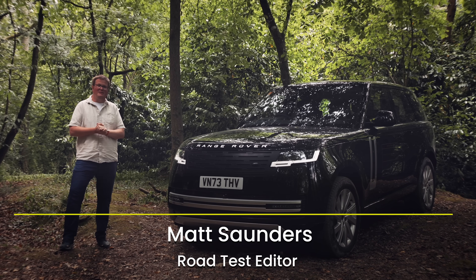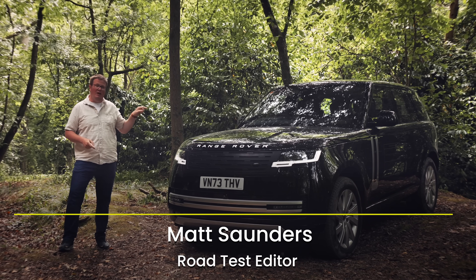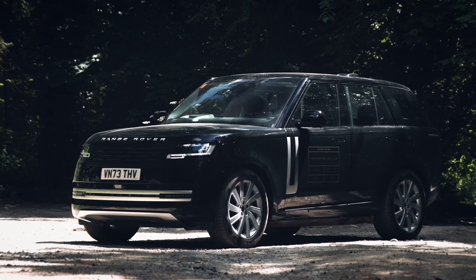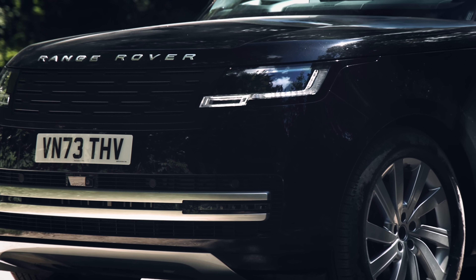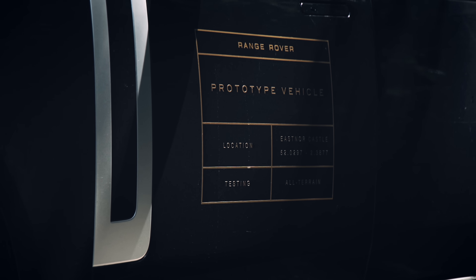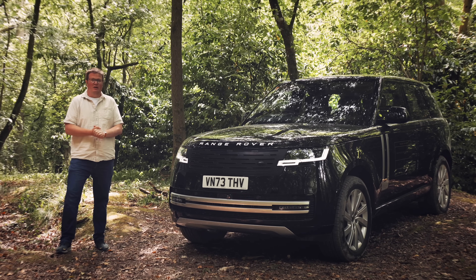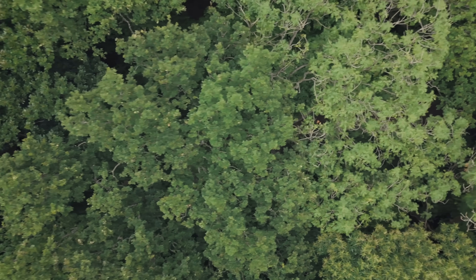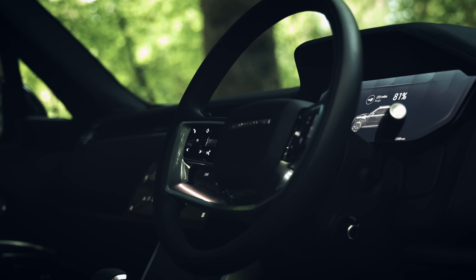The full-size Range Rover is 55 years young this year. It's going to be a big year for a big luxury car because this one on my left is the first all-electric Range Rover there has ever been. It uses the same platform hardware as a regular car. It's going to be priced like a top-of-the-range V8 petrol option, but it doesn't replace any of the internally-combusted models. It's an all-new kind of Range Rover that can do anything any other sort of Range Rover can do. We've come here to the Herefordshire Forests, to Eastnor Castle, which is Land Rover's Experience Centre, to find out exactly how much Range Rover capability there is in this new car.